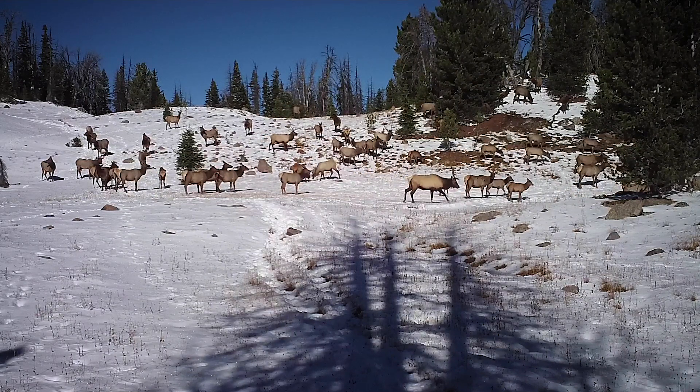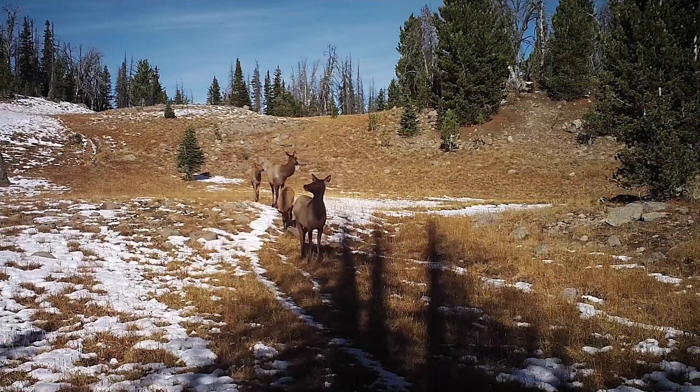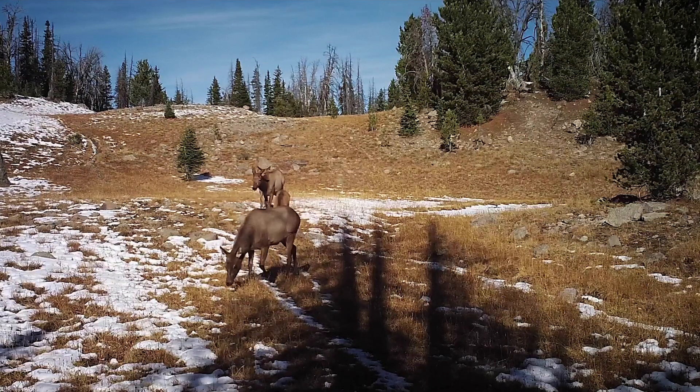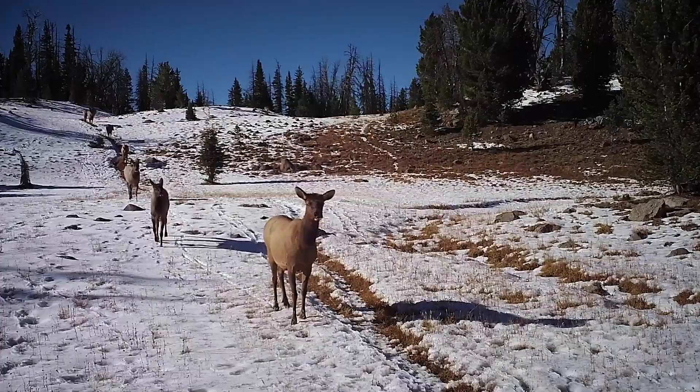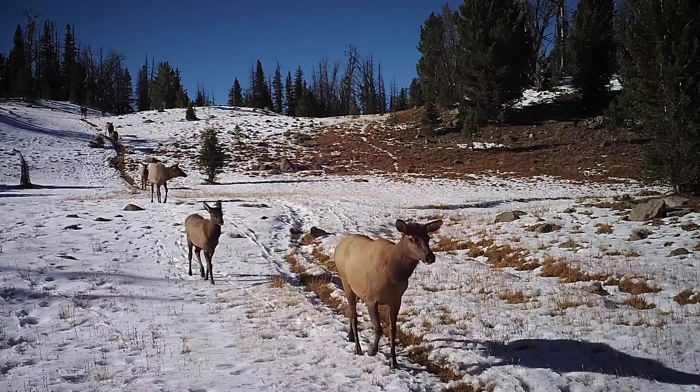You can see a mix of cows, spikes, and a few large bulls. Usually 90% of cows give birth to calves in any given year, but only some of those calves survive their first summer. Those that don't make it usually die from poor nutrition, accidents, disease, drought, or predation.